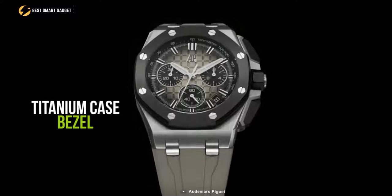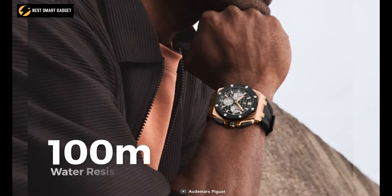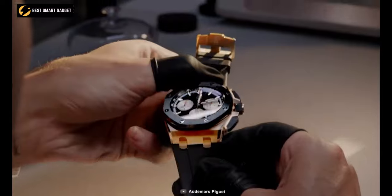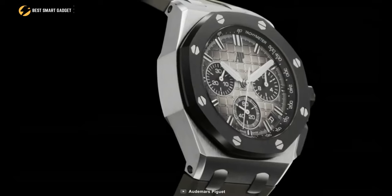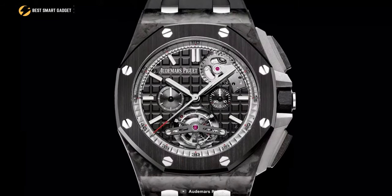It has a titanium case and bezel, as well as a glare-proof sapphire crystal encased back with 100m water resistance. Its black ceramic push pieces and screw-locked crown give it a tougher and sportier appearance. The titanium pin buckle secures the interchangeable blue rubber strap, while the self-winding flyback chronograph powers the time and date with a power reserve of up to 70 hours.